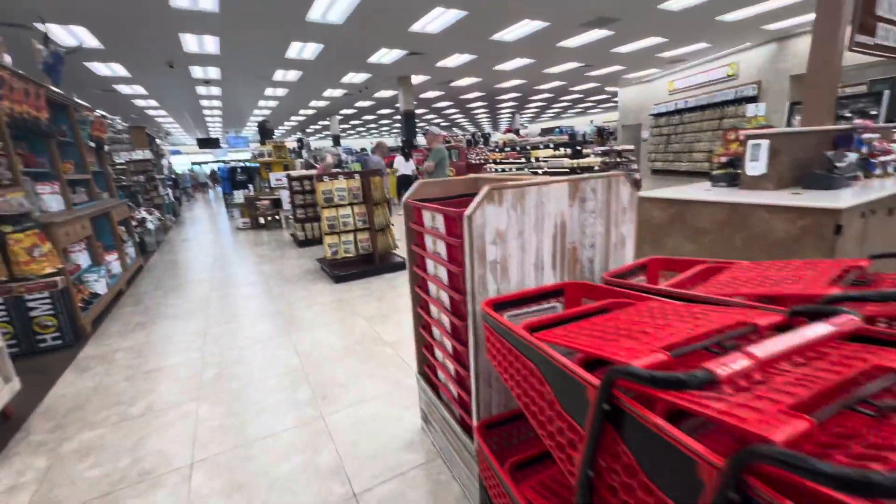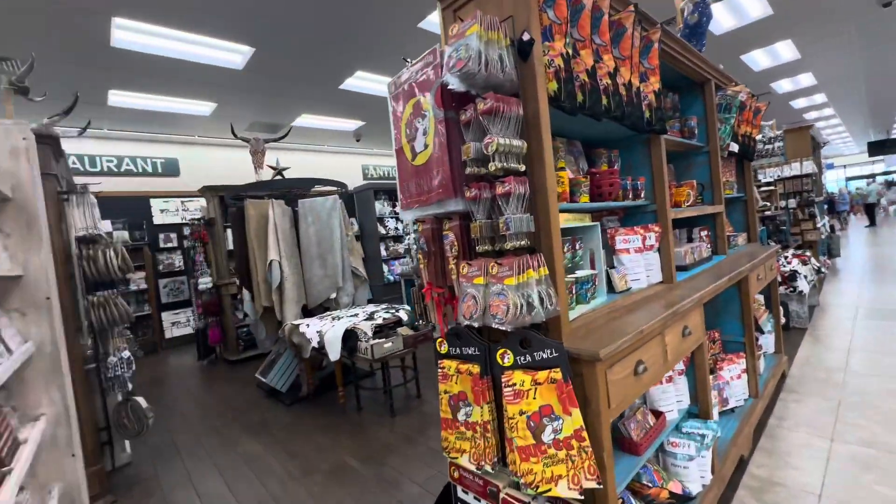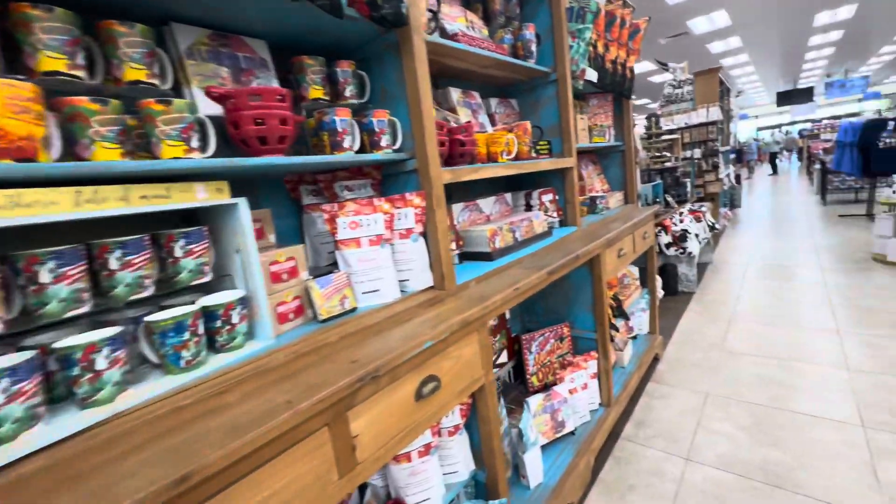Look, guys — they actually have shopping carts because people really fill up here. They also have all kinds of home goods if that's your thing.